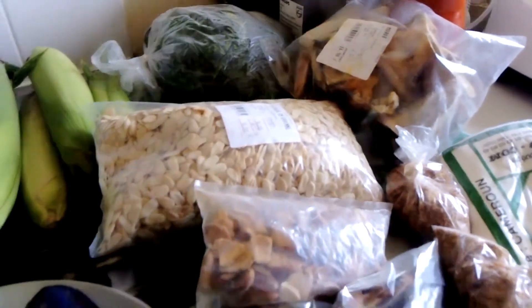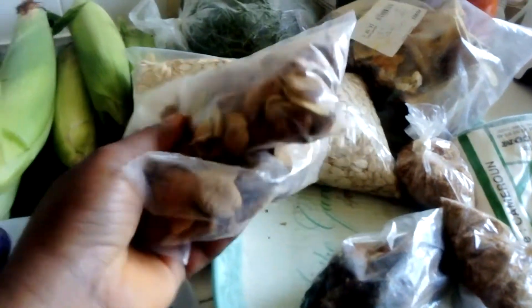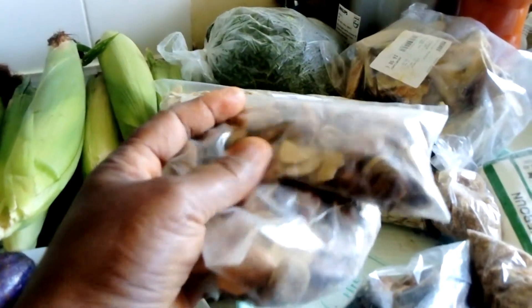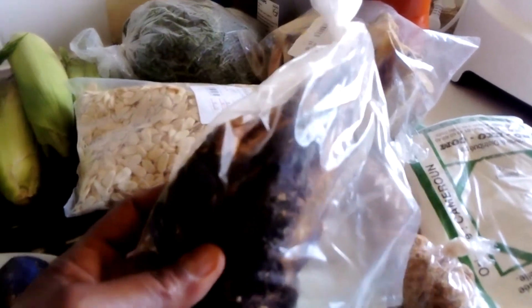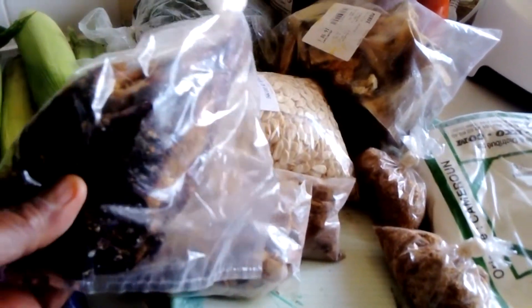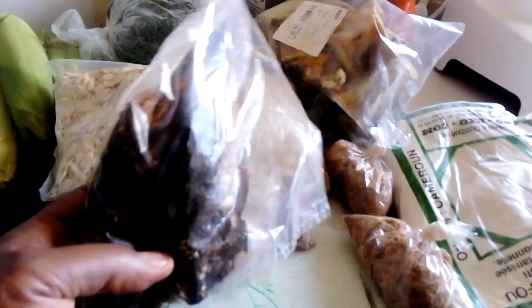Here we have our obono — I bought two packets for five euros. I'm going to prepare some obono soup. Here we have bonga fish. Bonga fish is good for preparing obono soup; it gives you that African flavor we are looking for.